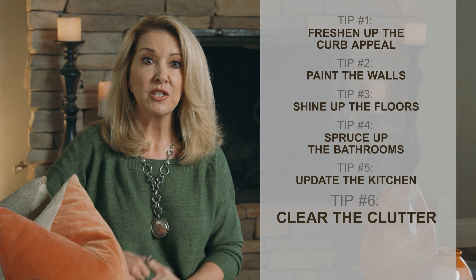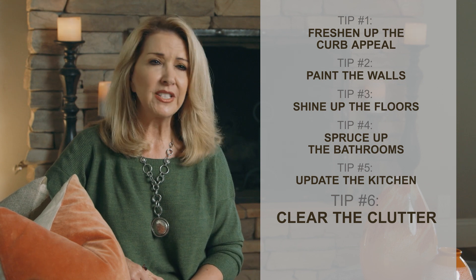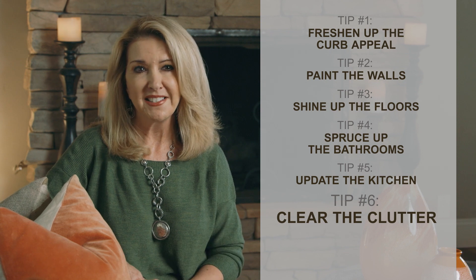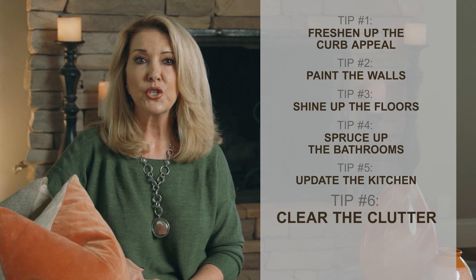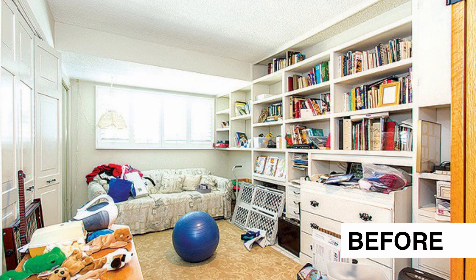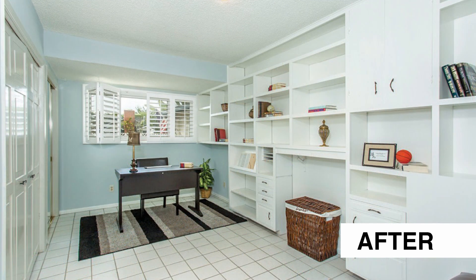Think about new construction and model homes. They are beautifully decorated to accentuate the space so the buyer can mentally move in. They won't do that if they're distracted by a lot of stuff. Bookcases oftentimes turn into the cabinet or closet without doors. A bookcase should have at least 40-50% of open space on each shelf and not be cluttered with books and knickknacks.